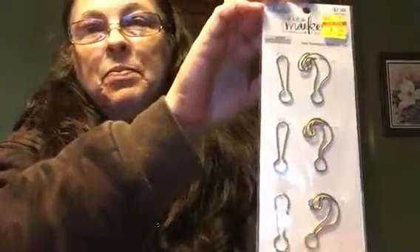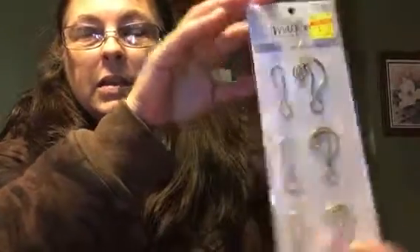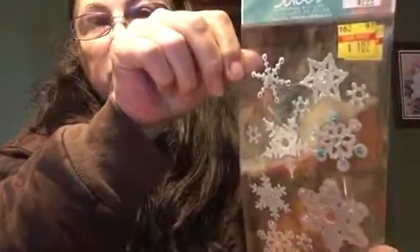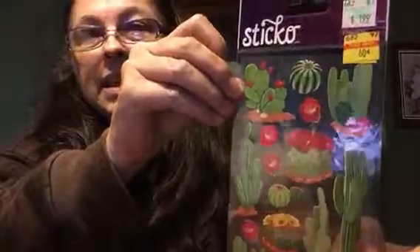I got these paperclips — I thought that was so cute — for 72 cents. And these snowflakes, aren't they gorgeous? Blue and white, a dollar seven, they were normally $2.99.